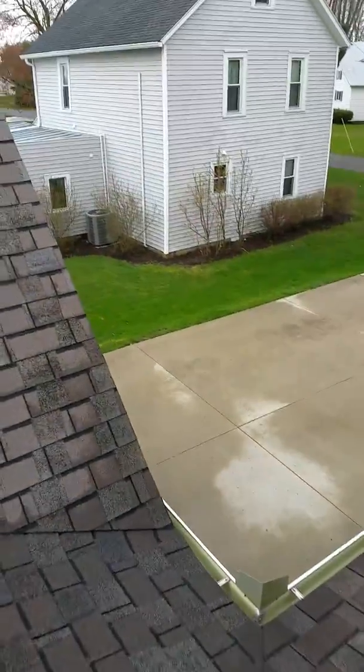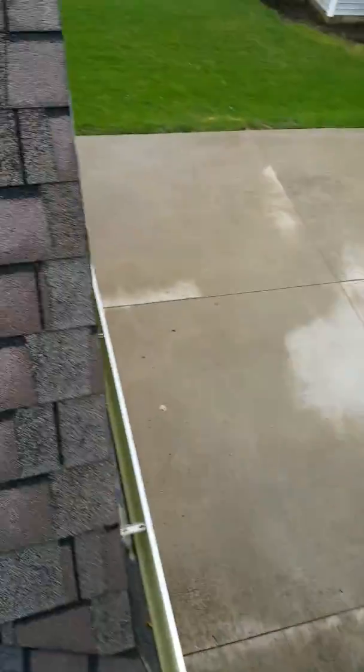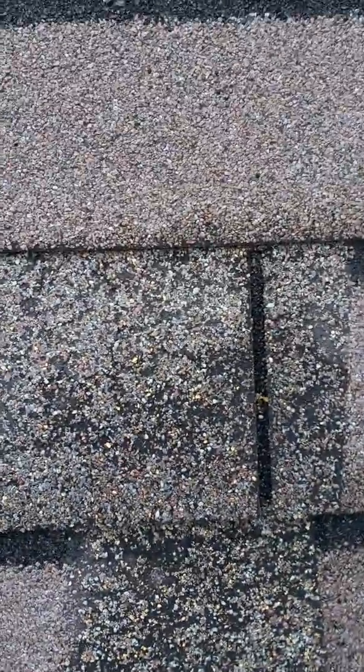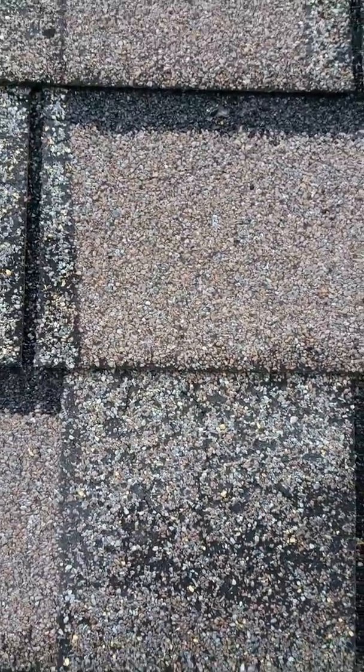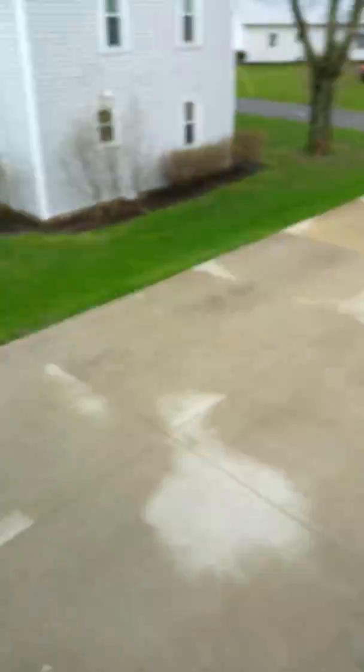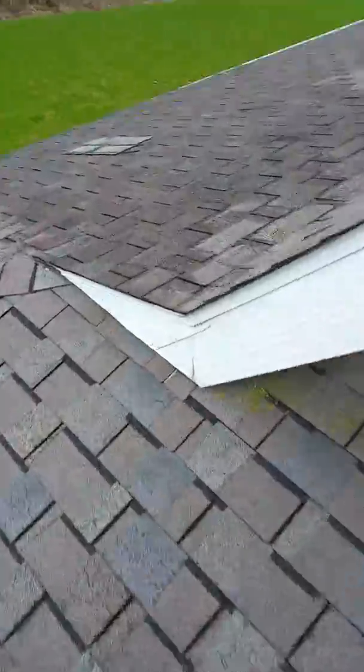It's not holding up to the weather, it's not holding up to the sun, it's not really holding up to anything. So what you have going on here is widespread failure. You're missing granules — shingle stones — and it's also exposed to drying, cracking, and breaking, and eventually leaking comes right along with that.